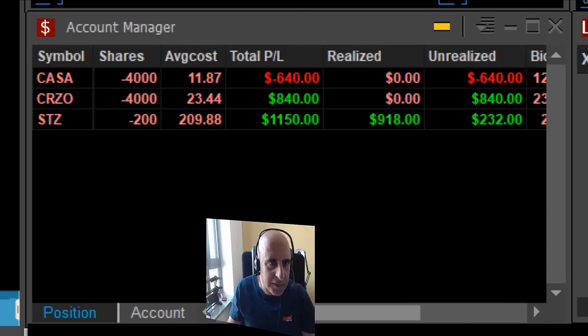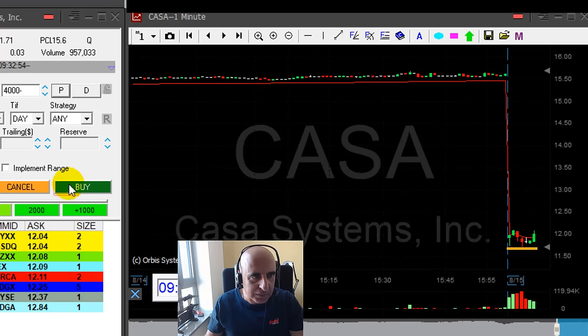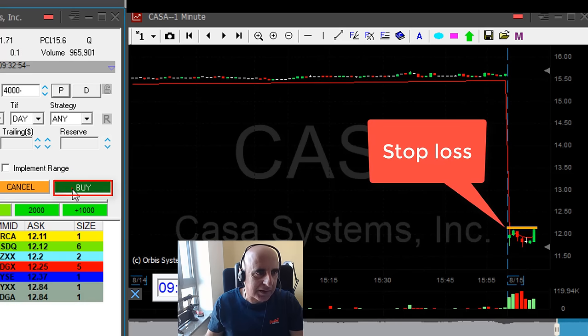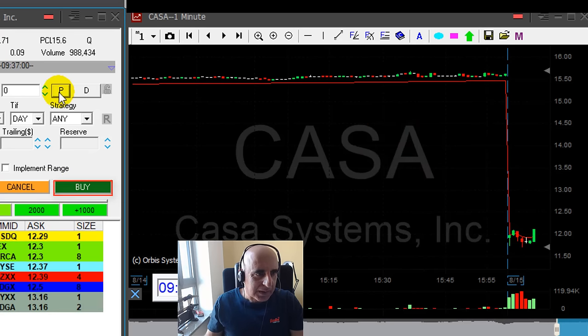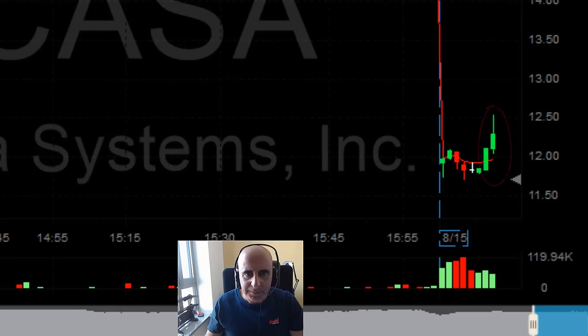But I do have a problem with CASA. CASA did not continue lower — I was expecting it to break down under the lows and it did not. I'm getting ready to cover if it moves over $12.10. Not only did it move over $12.10, it spiked up. Look at that spike — crazy. I'm out. I have a loser in CASA.